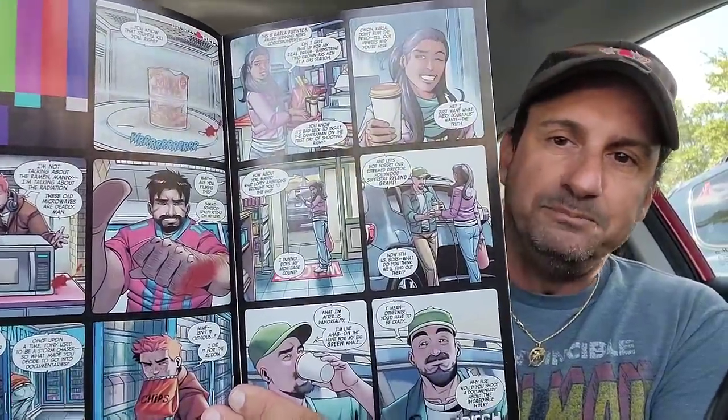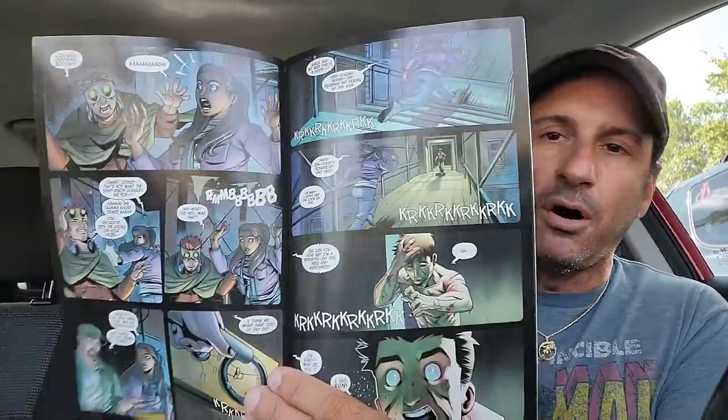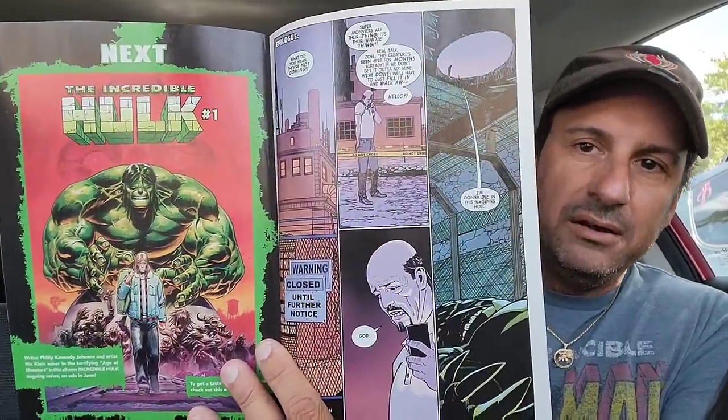Then we have the Hulk Annual issue 1, which is going to show a preview of the new upcoming Hulk series hitting store shelves very soon. I think Hulk is going to be doing battle against Giganto in this issue. The artwork looks good — good facial expressions. Here's a preview of the new series: it looks very dark. Are you guys going to be jumping on the new Hulk series? Let me know in the comments below.